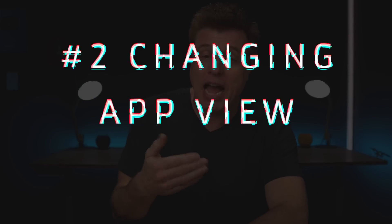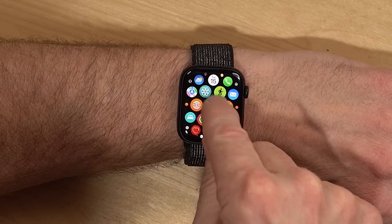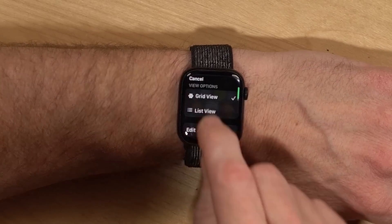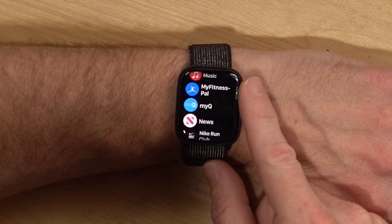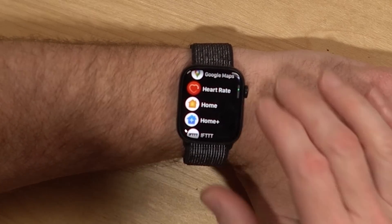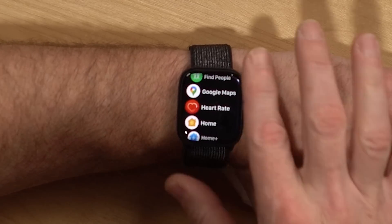Tip number two is changing your app view. Personally I don't like the grid setup, but if you hold down on the screen you can choose List View. Once you delete the apps you're not using and scale your list down, you can scroll through and access apps alphabetically.